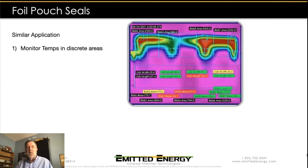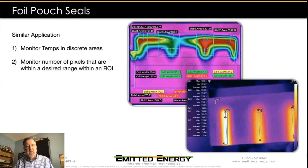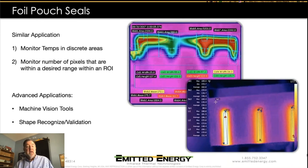For pouch seals, the shapes become a little more complex. We're not just looking for linear lines or circles — we're looking at complete pattern and shape. We can monitor temperature in discrete locations, count pixels to make sure we have a sufficient number within a region of interest reaching a certain temperature, or employ machine vision tools to do full-blown shape recognition and verify we have the correct patterns.